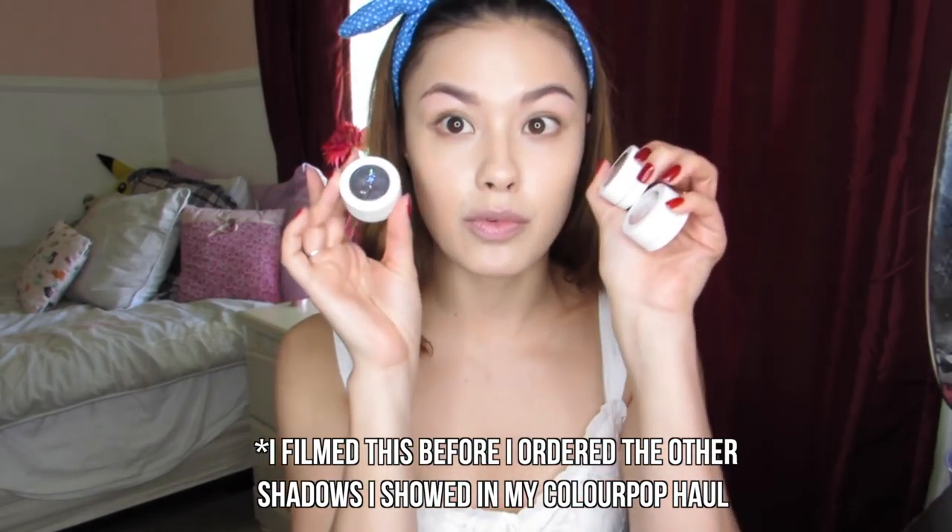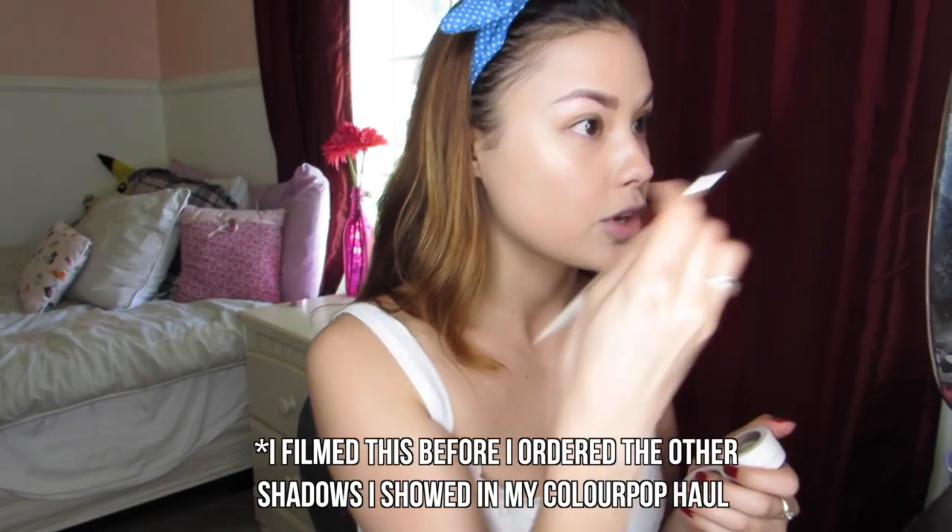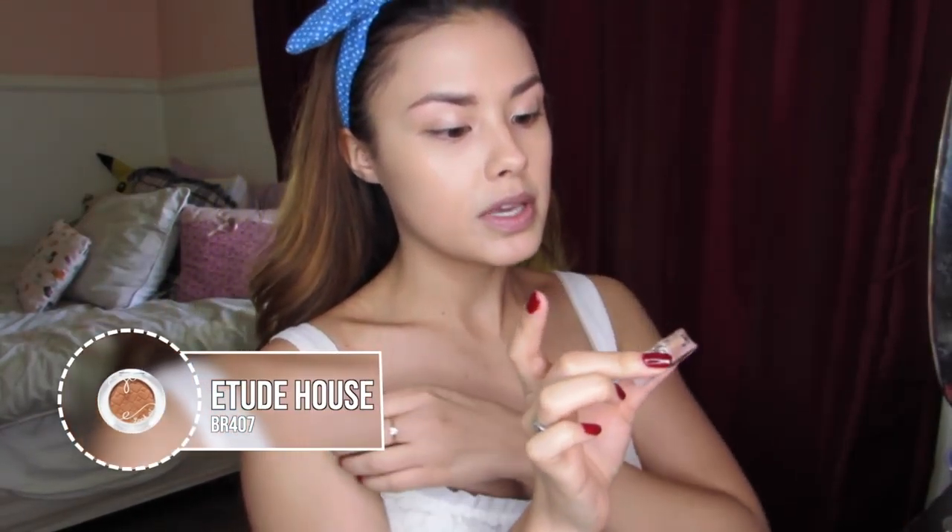The eyeshadow shade I'm using is in OCD — these are from ColourPop Cosmetics. I only got three different shades but I really like them. I also have this one in Puppy Love, which is like a beige with a little bit of pink undertone — all the proceeds from this one go to an animal shelter, which I love. Then I'm putting a little bit of this Etude House eyeshadow in BR407 in my crease. This is like the perfect eyeshadow for everyone — it's a matte camel brown, perfect as a blending and transition color.